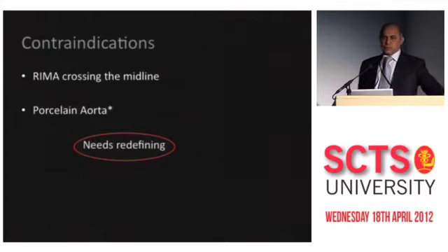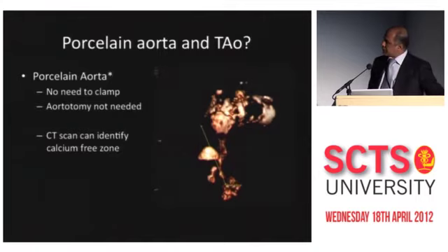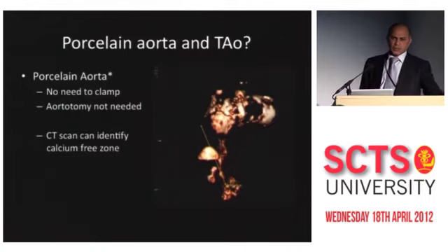But nothing is perfect, so what are the contraindications? One is a right internal mammary artery crossing the midline — you don't want to do a mini sternotomy in that case. And then porcelain aorta, but I think porcelain aorta needs redefining. As you can see, we have reconstructed what was called a porcelain aorta. This procedure needs only cannulation — it doesn't need clamping or cut-and-sew. You can easily reconstruct, measure the distance, and ensure the portion of the aorta is free from calcium.